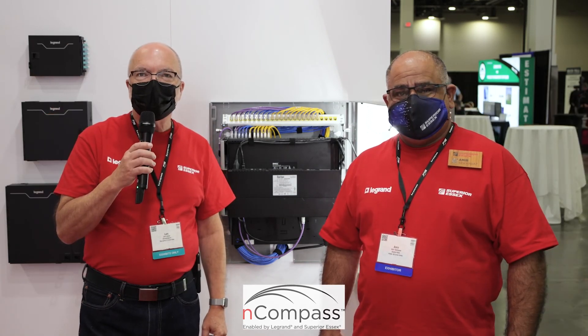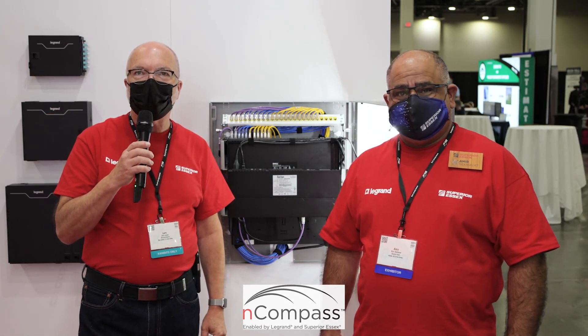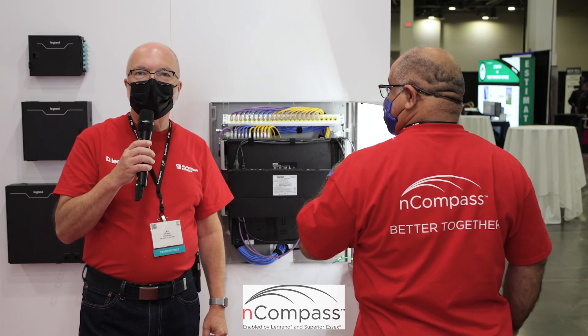Thank you for listening. Check out Encompass from Legrand and Superior Essex. Better together.